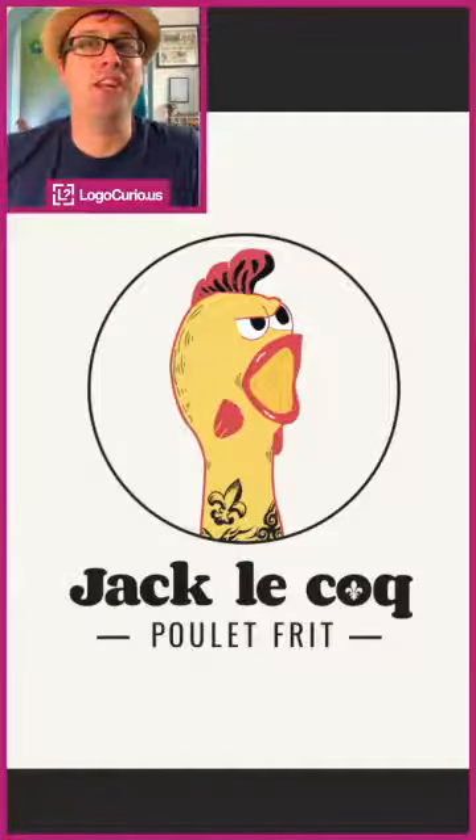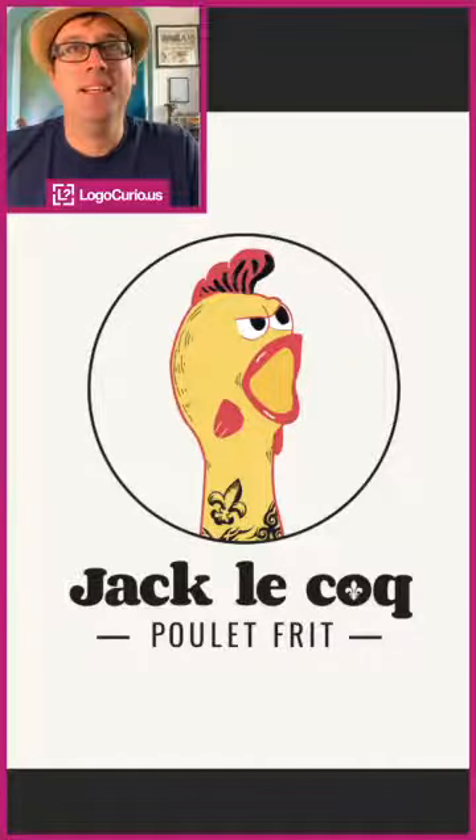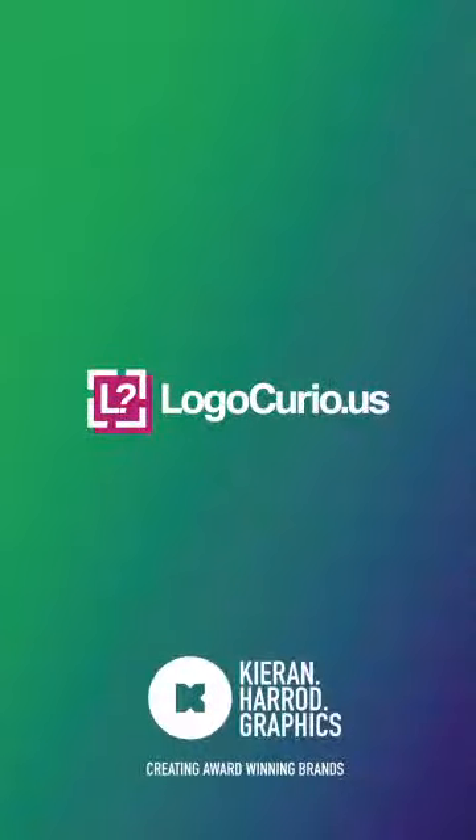So that is Jacques Lecoq. Hopefully you enjoyed me showing you this logo design. If you want to know more, head over to Logo Curious — there are more videos and articles on there. And if you want to find out about the work that I do, it's kieranharrod.graphics. Thanks for listening!